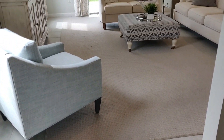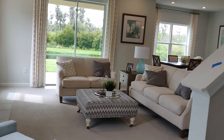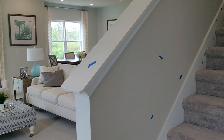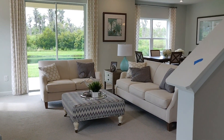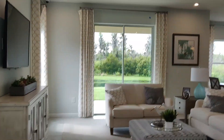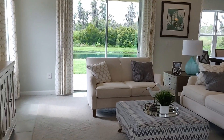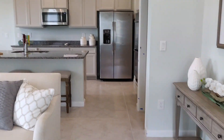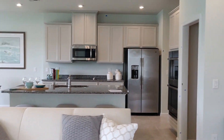Hello everyone, Jane Borges here from Zen with Emmy Homes, bringing you another beautiful new construction home here in sunny Florida. This home is about 2,050 square feet, four bedrooms, two-and-a-half bath, two-car garage, and it's starting at $382K. I say starting at because you can customize this home — this is one of their models.